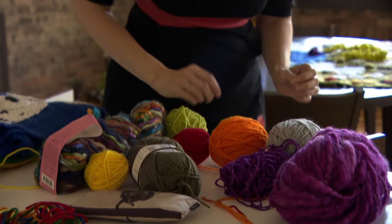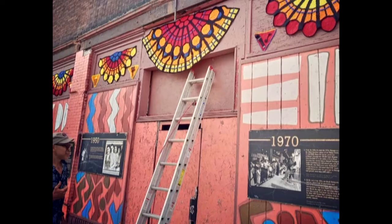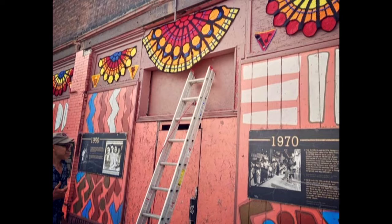Once she started to get more notoriety, Sherman redirected her work to the south and west side, like at the Forum in Bronzeville. They were talking about how to continue to beautify and expand this neighborhood without necessarily gentrifying. So I asked them what I could do, and we decided to do the facade of the Forum and kind of reflect the existing art that was on the building.